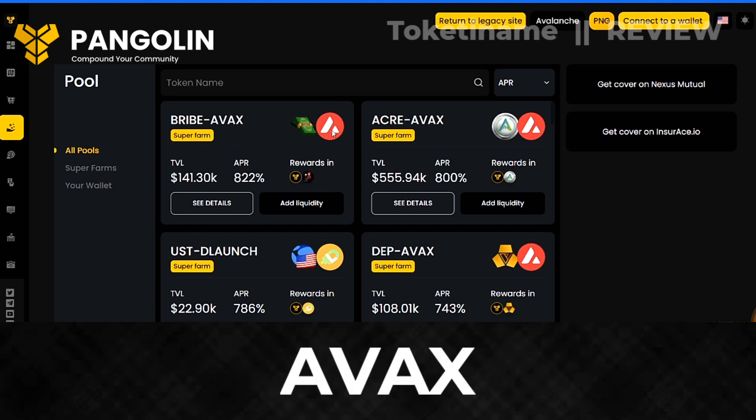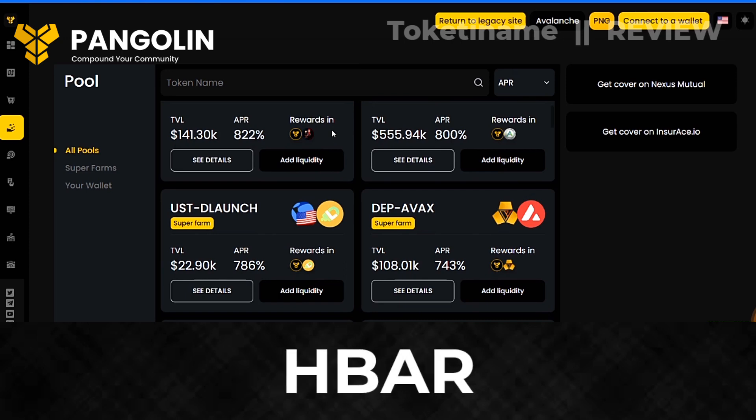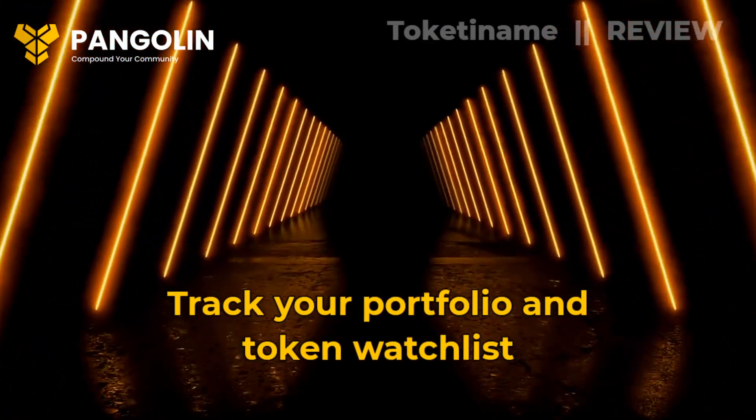Buy utility tokens such as AVAX, Nier, DOT, ETH, or HBAR using a credit or debit card. Track your portfolio and token watch list.